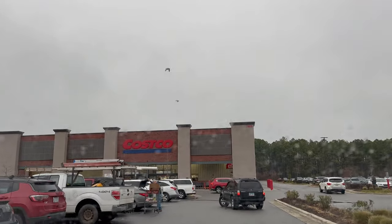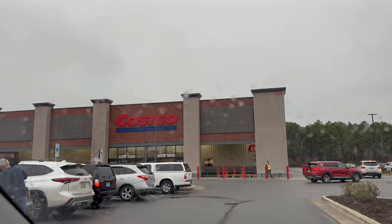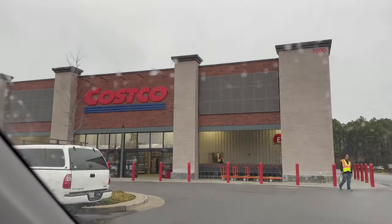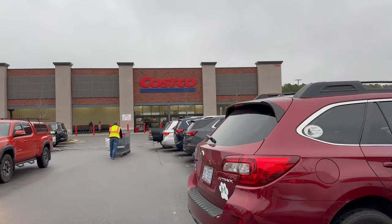Hi everybody, welcome back. It's the Money Saving Mama and we are at our local East Coast Costco. In today's video, I'm going to take you through the warehouse and we are going to look at some of the great deals that they have to offer in the February savings book. Let's head on inside.